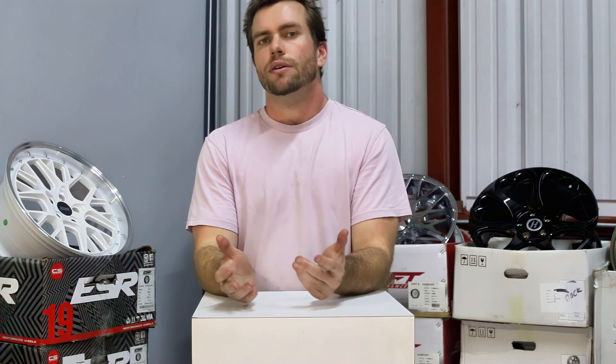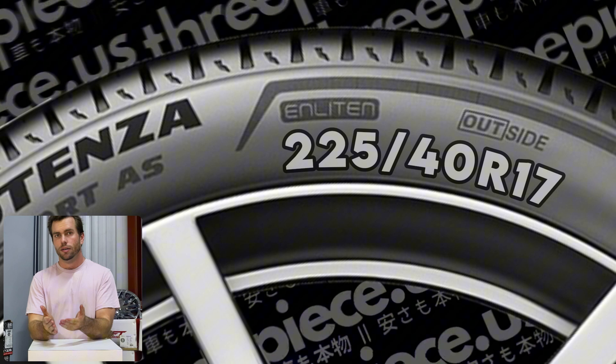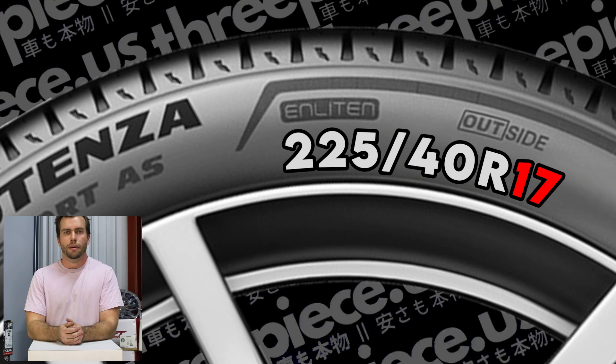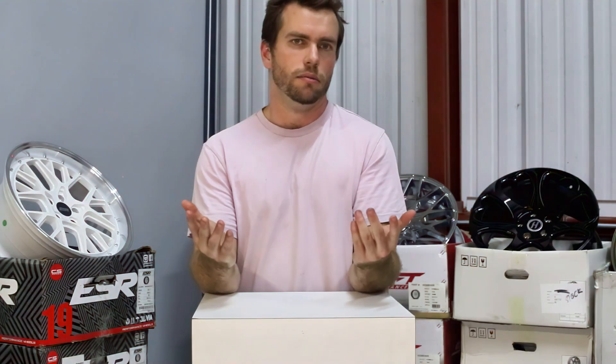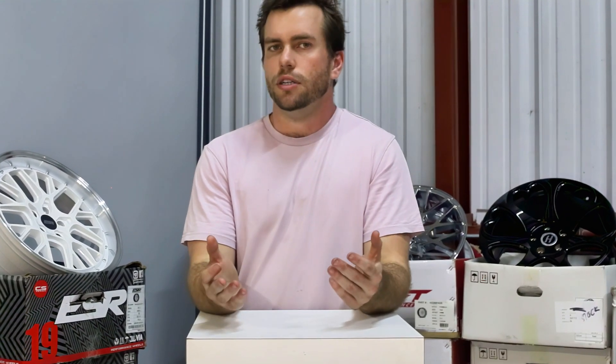On performance tires you might see ZR, which indicates a higher speed rating — this would read 255/40ZR17. Wheel diameter is the two-digit number that follows the tire construction: 255/40R17. If you get this wrong, forget the rest, because you will not even be able to mount the tires on your wheels. It's pretty self-explanatory — just match the tire size to the wheel diameter. If you have 17-inch wheels, buy a tire that says R17.